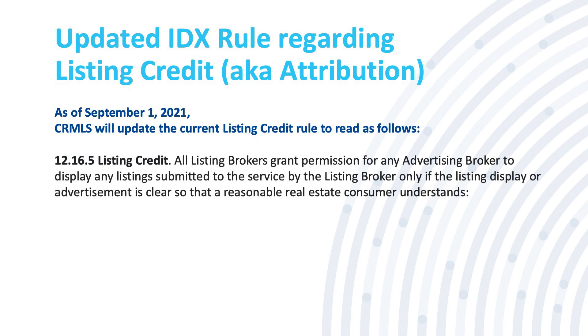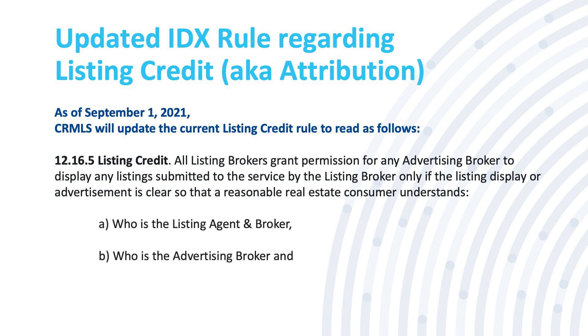All listing brokers grant permission for any advertising broker to display any listing submitted to the service by the listing broker, only if the listing display or advertisement is so clear that a reasonable real estate consumer will understand: A, who is the listing agent and broker; B, who is the advertising broker; and C, how to contact the listing agent and broker.